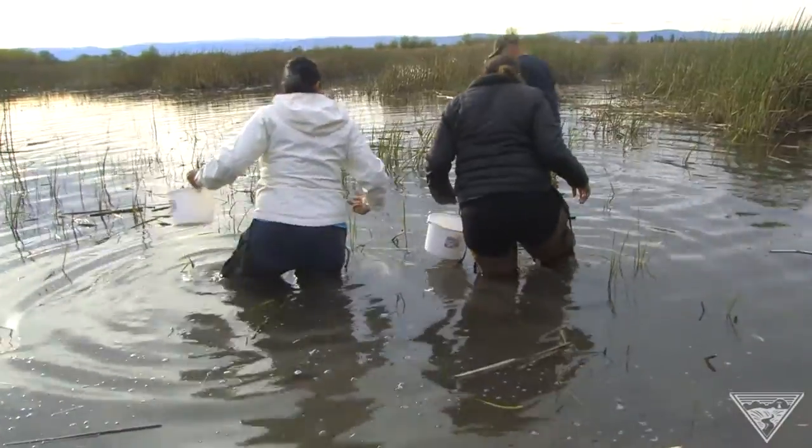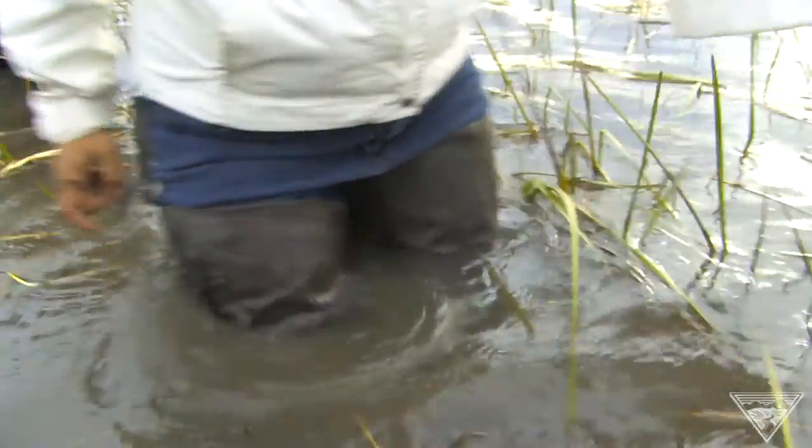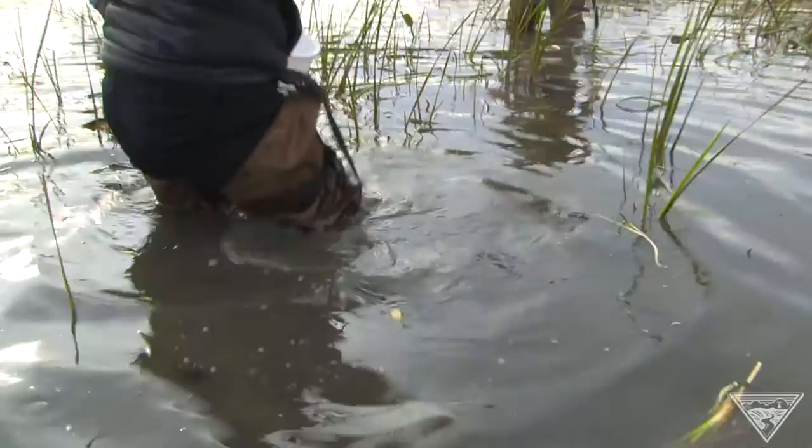Up to their thighs in water, their feet twisting and turning in thick mud, Yakima Nation tribal members perform what looks like a special type of dance in the Toppenish Creek wetlands.